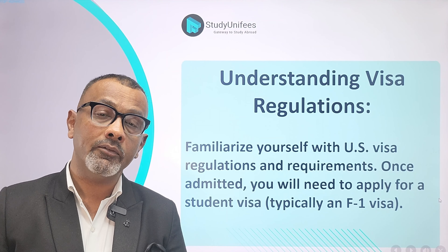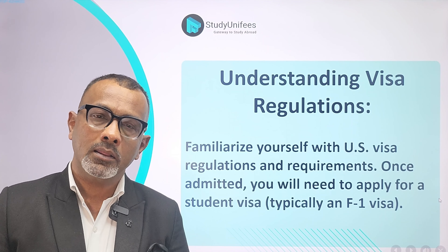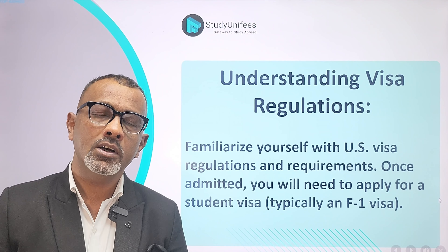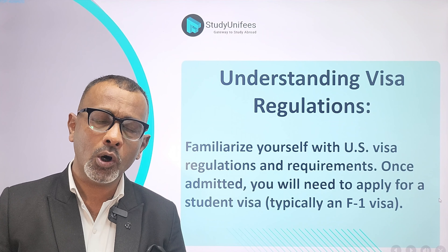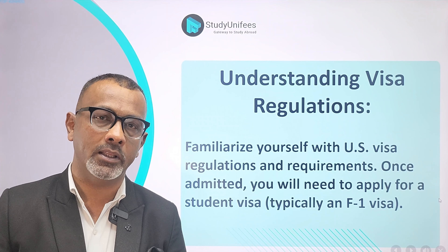Finally, Number 5: Understand visa regulations in the United States. The bedrock of most visa decisions is section 214(b), which is part of the Immigration and Naturalization Act. Make sure you are aware of it and that your visa application aligns with it.